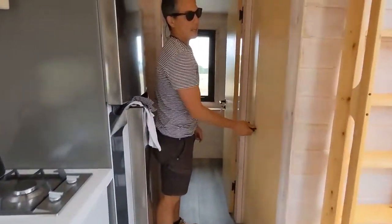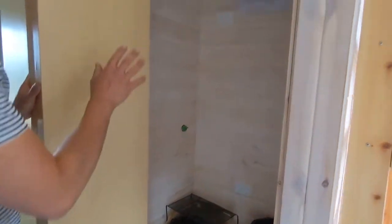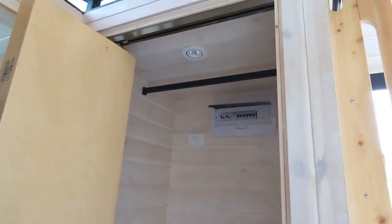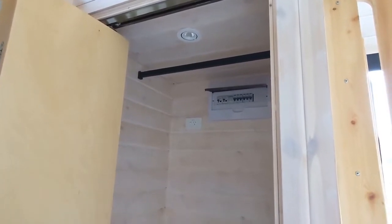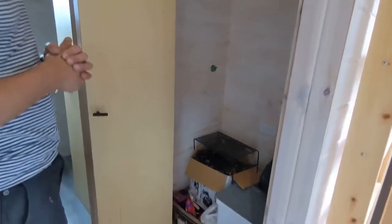Inside this little cabinet is where the main control panel is. All the power sockets and so forth are obviously made to Australian standard, as with all the windows — they're all made to and approved to Australian standard. The windows are double glazed as well.